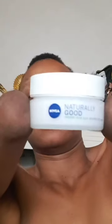After that I go on with my vitamin C serum — guys, this is a game changer to your skincare routine. Then I go ahead with my moisturizer from Nivea, the Naturally Good, that's what I use as a moisturizer.